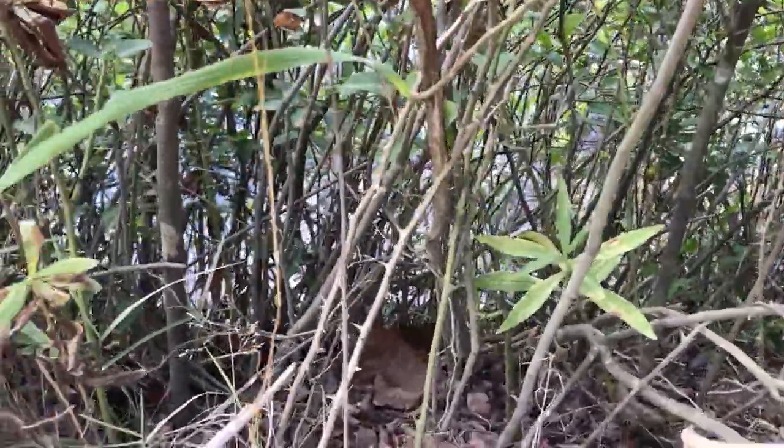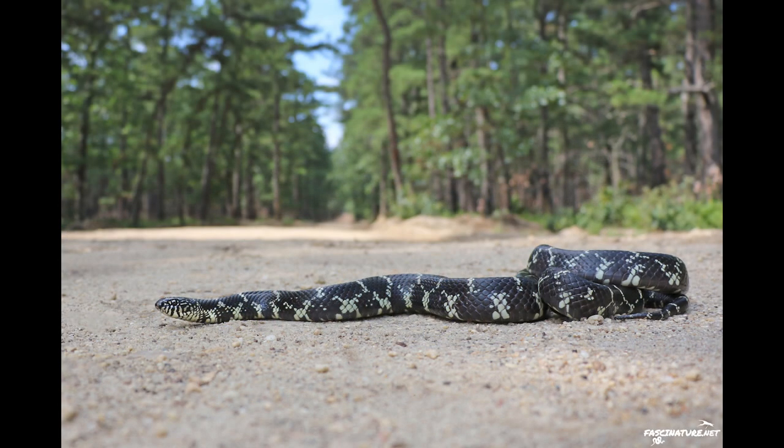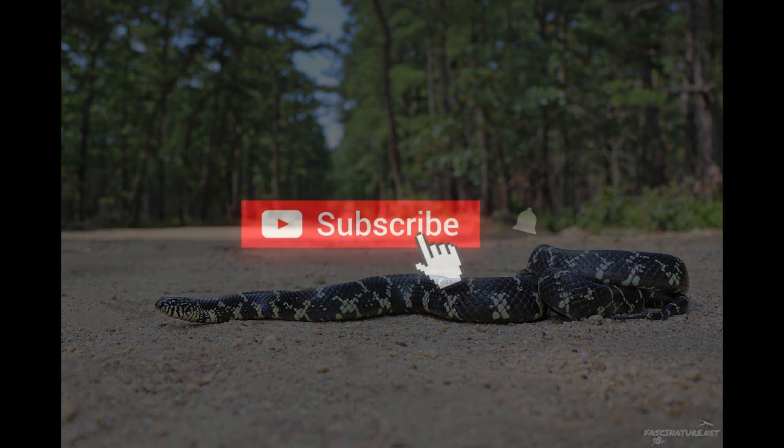If you enjoyed this video, consider giving it a like and definitely subscribe and ring the bell if you haven't yet, because herp season is coming — it's just weeks away. Thanks for watching. This is Bob Ferguson with Fascinature, reminding you to step into the outdoors.